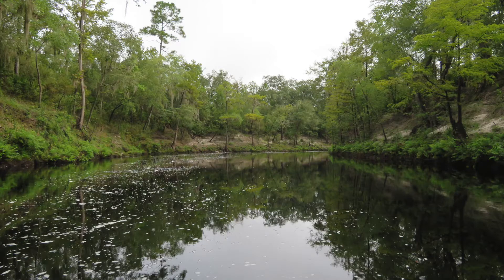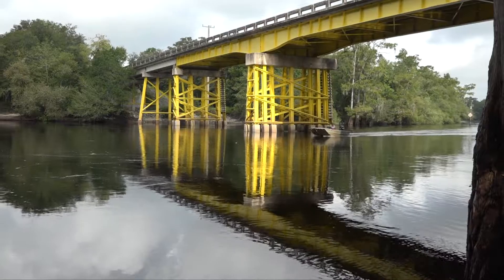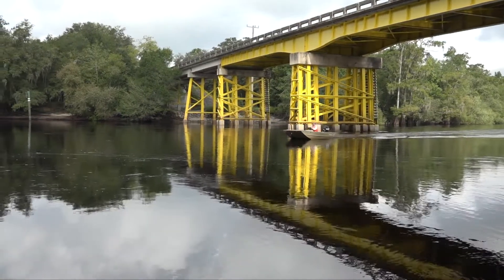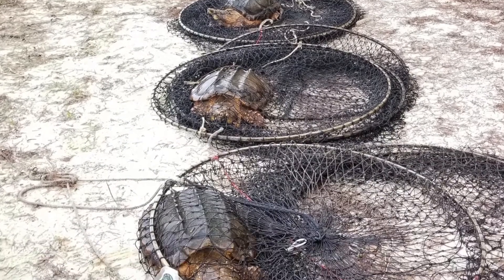It's a blackwater stream, very tanic water, low pH and low biological productivity. Further downstream in the middle part of the Suwannee when you get groundwater and spring input, much more productive — we'll average two to three times more turtles in the traps.